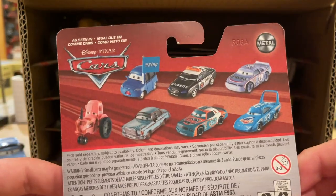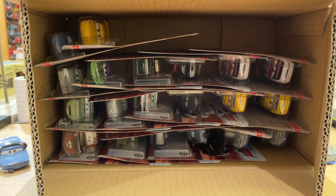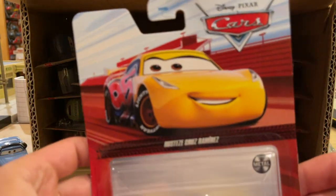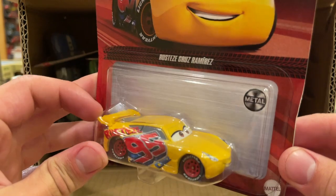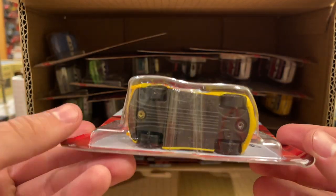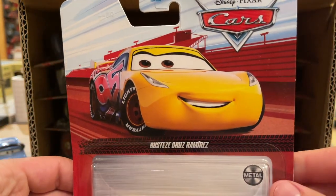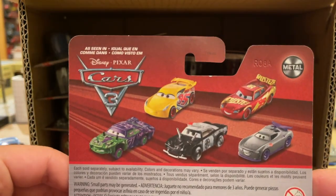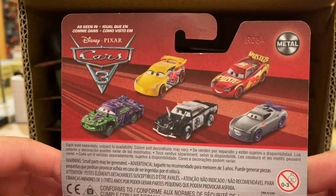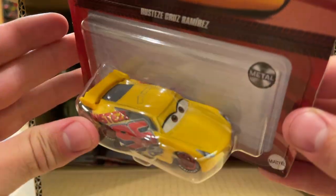It's just weird that the tractor and Jonathan Rentschworth have been on the card backs for so long and yet haven't been released. We know Jonathan was supposed to be in Case E. We also have Rusty's Cruz Ramirez here — I don't really see too many of these ever hanging around on the pegs. This one's in bad shape. I remember being really excited when they first released her in 2017. A little bit of that shine has worn off after four re-releases, but she's still kind of nice.